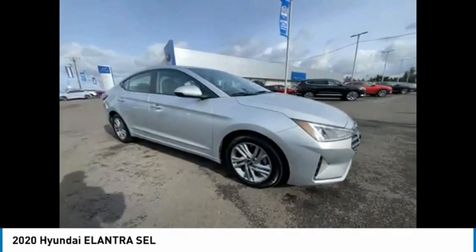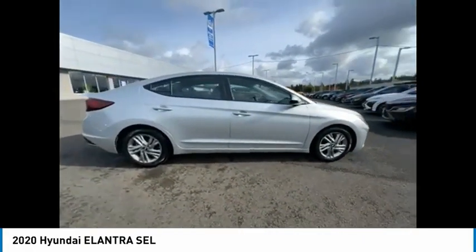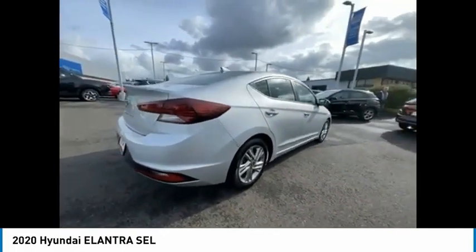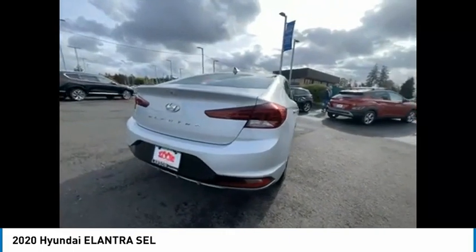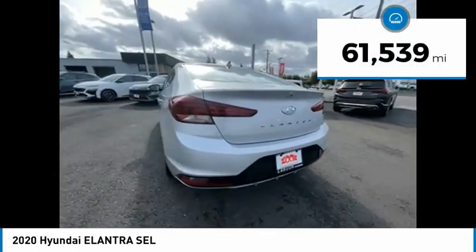Take a ride in the 2020 Elantra. The Elantra boasts the most interior room in its class and gets an exceptional 35 miles per gallon. With its luxurious standard features, the Elantra is an easy choice. This vehicle has less than 65,000 miles.